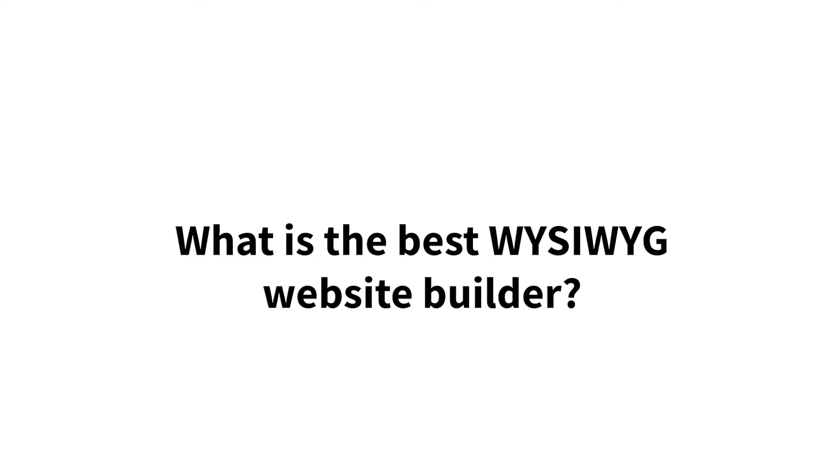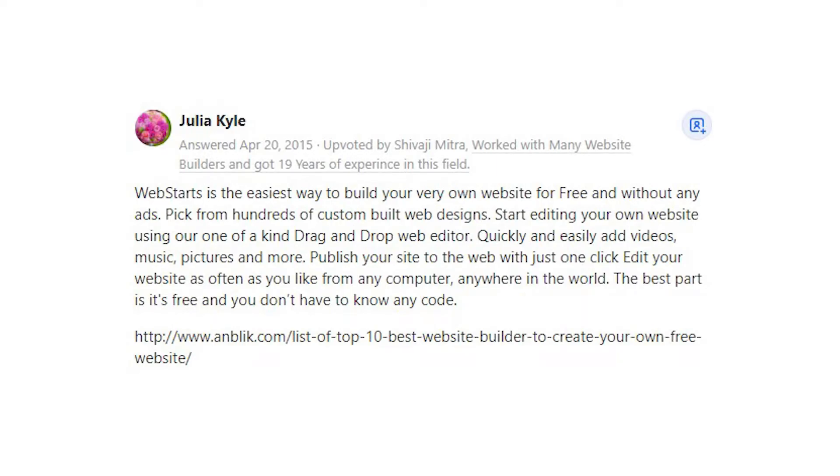What is the best WYSIWYG website builder? Julia Kyle says: WebStarts is the easiest way to build your very own website for free and without any ads. Pick from hundreds of custom-built web designs. Start editing your own website using our one-of-a-kind drag-and-drop web editor.